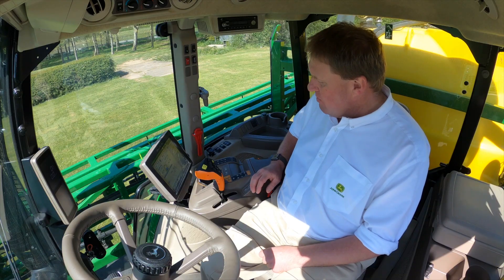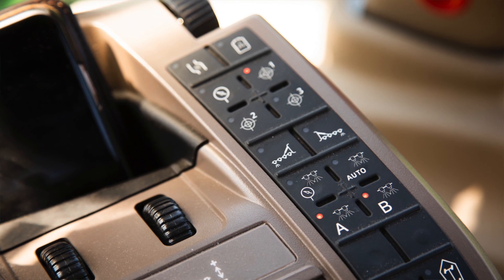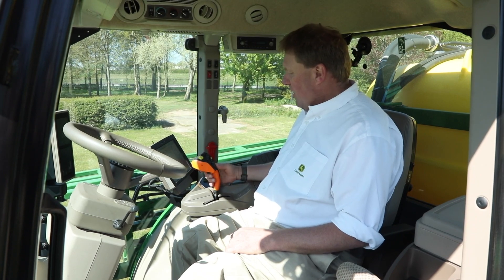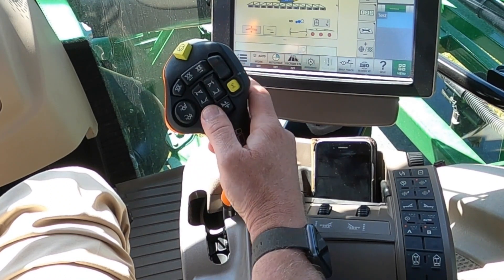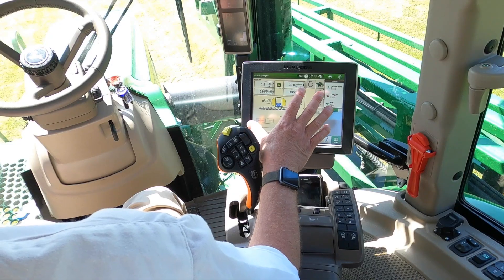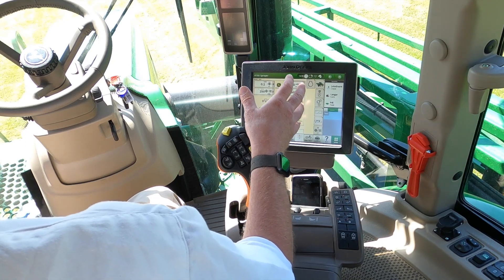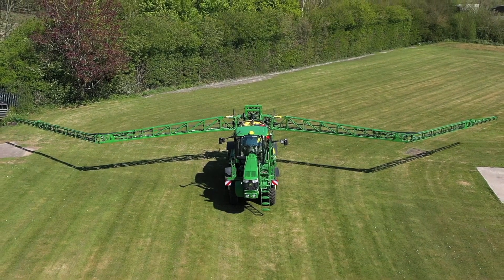The new command arm layout puts controls like the electronic engine throttle, tread width adjustment, pressure adjustment, and nozzle selection for Exact Apply at your fingertips. The new ergonomic joystick design includes controls for boom raise and lower, boom variable geometry, section switching, and also includes Autotrack automatic guidance and the Terrain Command Pro automatic boom levelling system. The 4640 display is now mounted on the end of the armrest so it moves along with the seat as you bounce along bumpy fields, and includes all the information you need to operate your sprayer, control Exact Apply, and Autotrack automatic guidance.